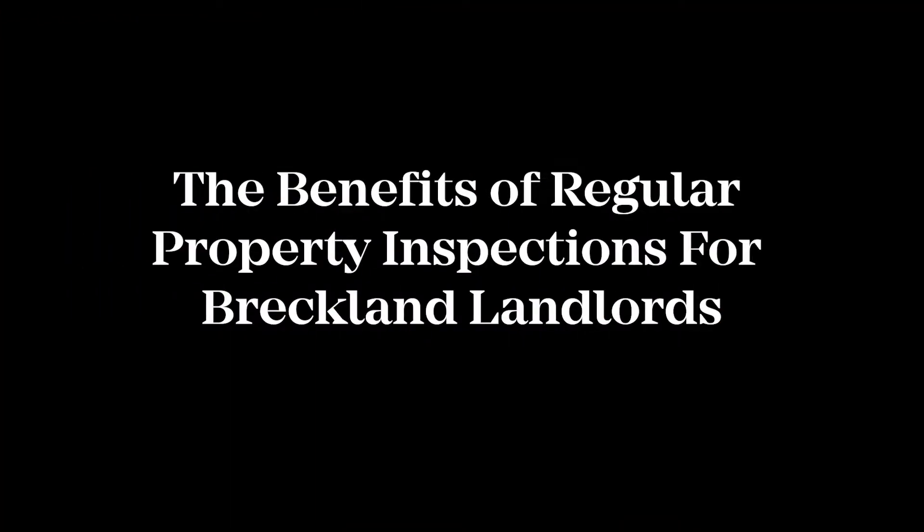The benefits of regular property inspections for Brooklyn landlords. In this short video we look at why regular inspections should be central to your property management strategy.